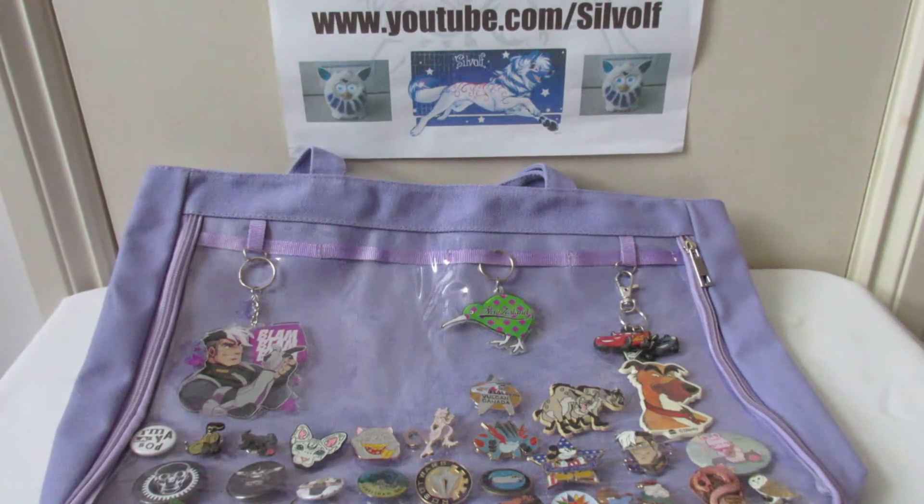First of all, what is an Eater bag? Well, an Eater bag — and this is what Google's telling me — it literally means painful bag. It's a handbag, backpack, or other kind of bag covered in badges, buttons, figurines, and other merchandise pertaining to anime and manga fandom.